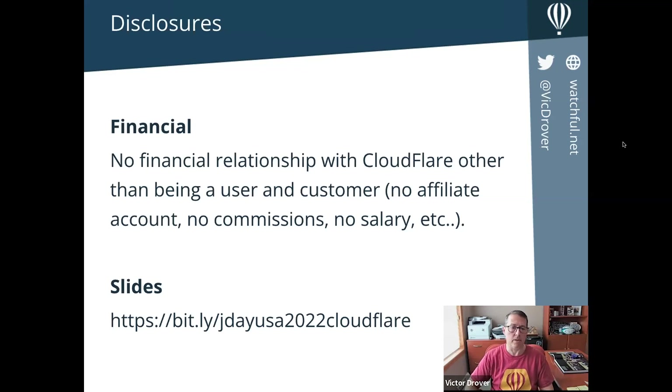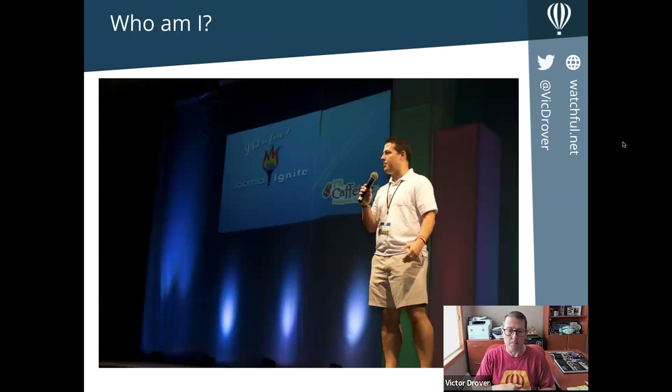Who am I? I'm a long-time community member. Like many of us here today, I've been using Joomla for a very long time — numerous businesses and software that we've managed over the years, been to many events, served on many committees, and really glad to be here and take part in this event again this year. Really proud to sponsor JoomlaDay also.